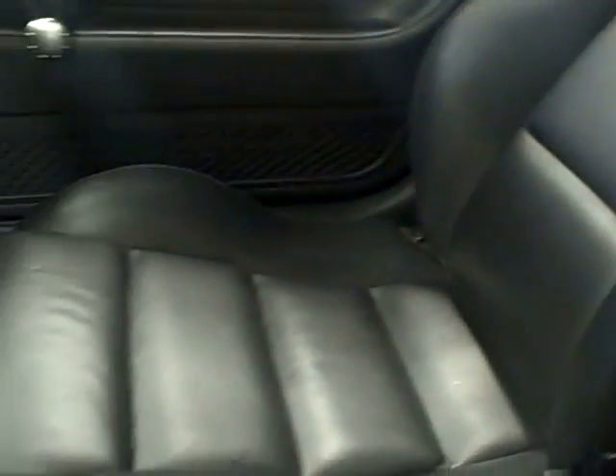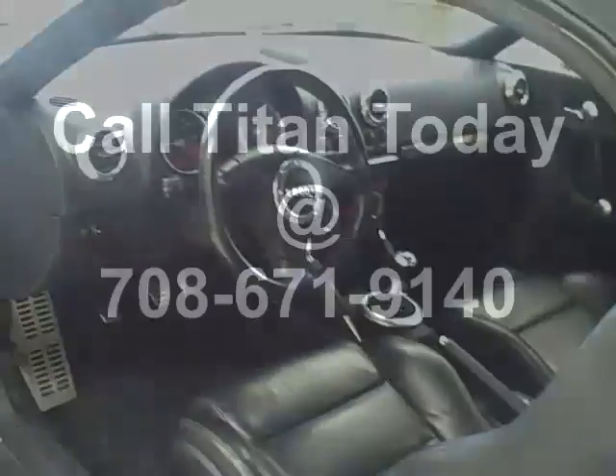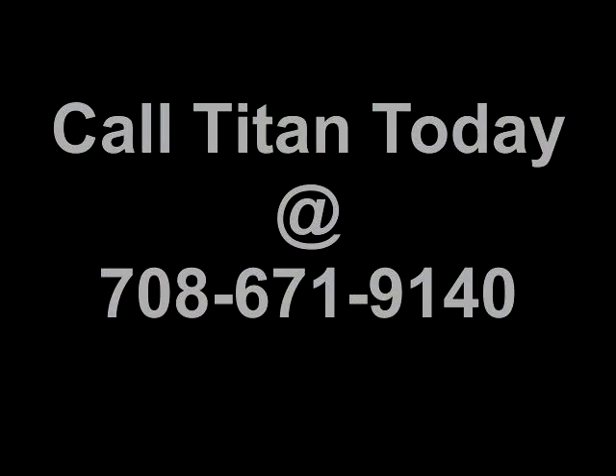This convertible is equipped with front bucket seats, premium leather, and they're heated as well. Call Titan to drop the top and test drive this TT convertible today.